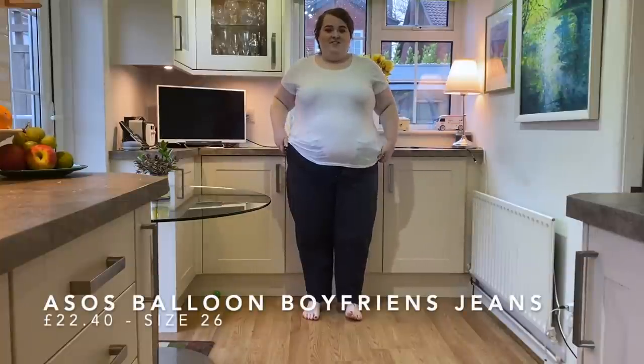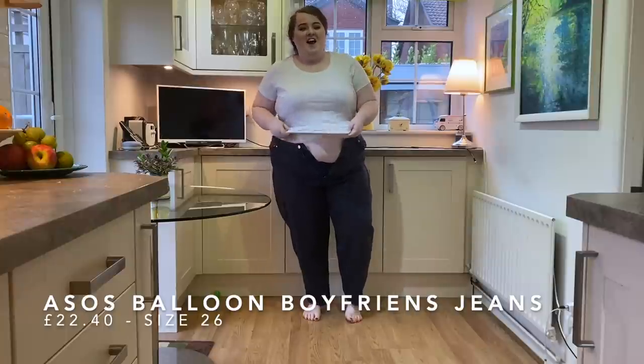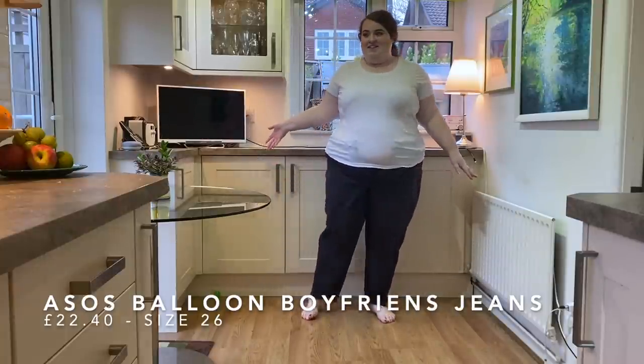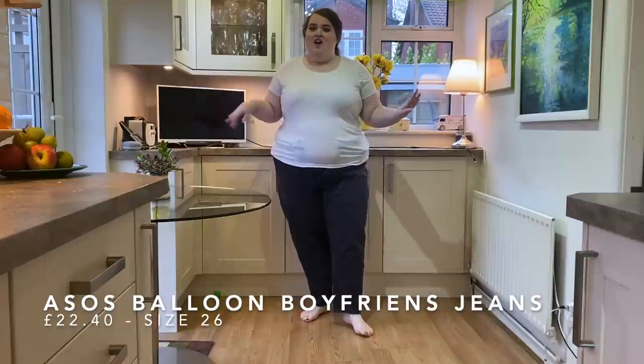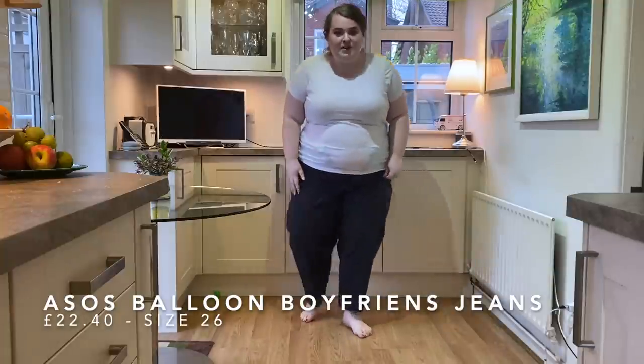I honestly don't know if they're going to fit me - I'm so skeptical. They do balloon out a bit more around the hip, bum, and tummy area and they're cut at the bottom. It's just interesting to see what this style looks like on me. Unfortunately they don't fit - I don't know if I've had too much Christmas snackies or what.